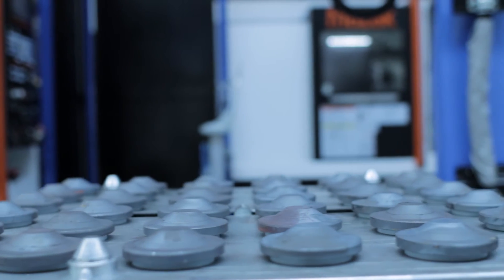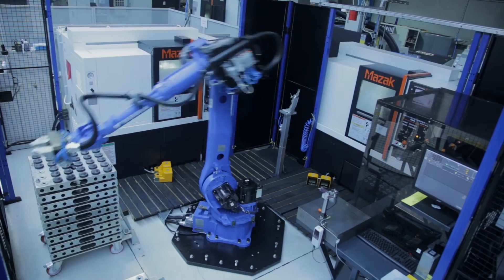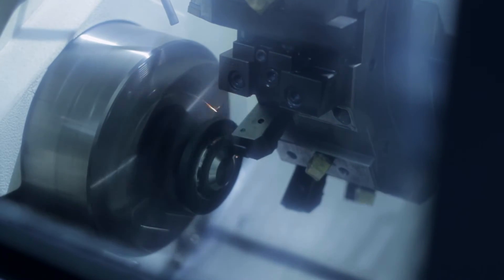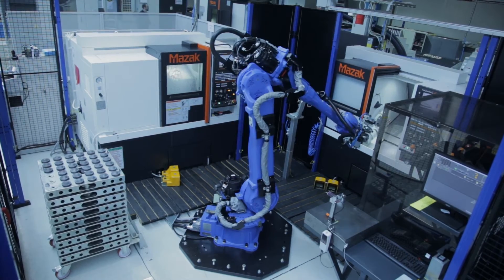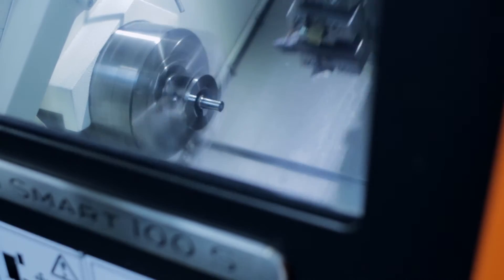The work pieces are stored on a special pallet. The robot loads the pieces into the R11 Mazak turning machine, which machines the work piece on one side. The robot then takes the part and loads it into the R12 machine, where the shank of the part is produced.